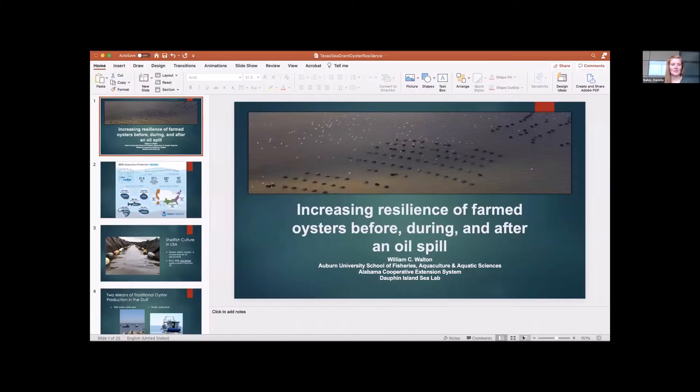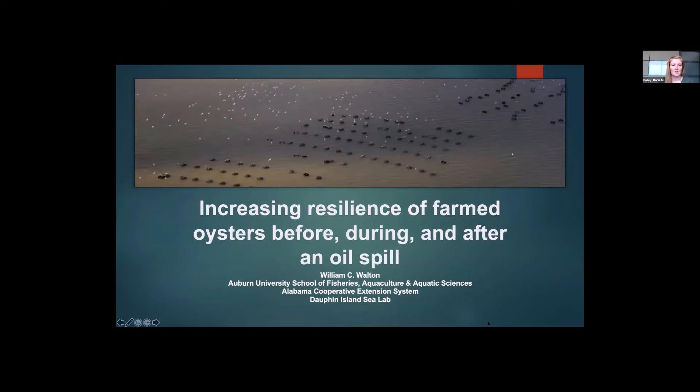Next we have Dr. Bill Walton. Dr. Bill Walton is the director of the Auburn University Shellfish Lab located on Dolphin Island, Alabama on the Gulf Coast. He is also an associate professor in Auburn University's School of Fisheries, Aquaculture, and Aquatic Sciences, and a Marine Extension Specialist for the Alabama Cooperative Extension System.